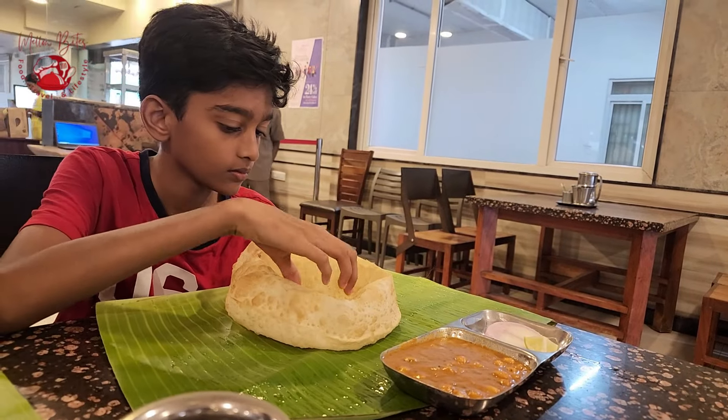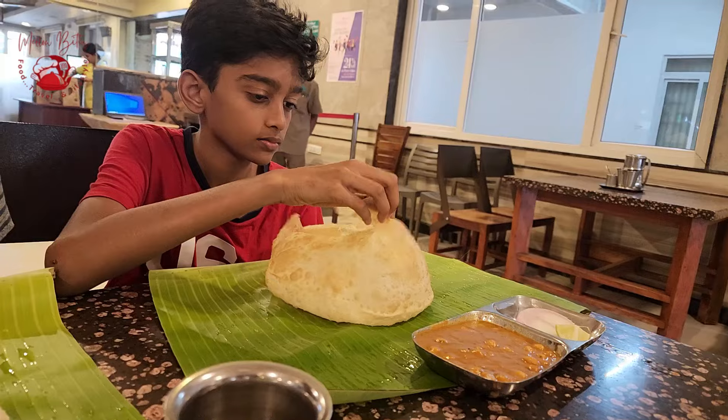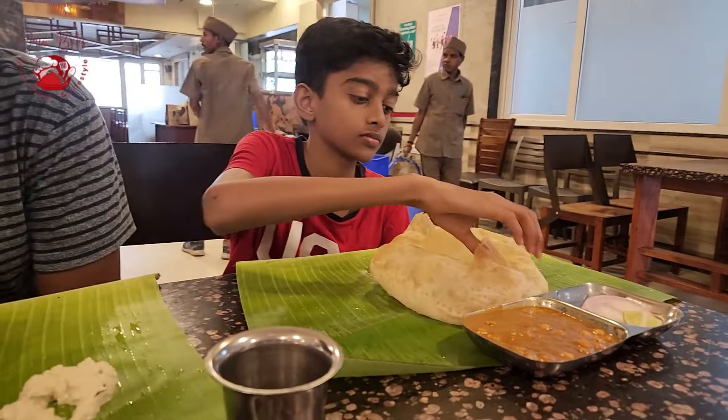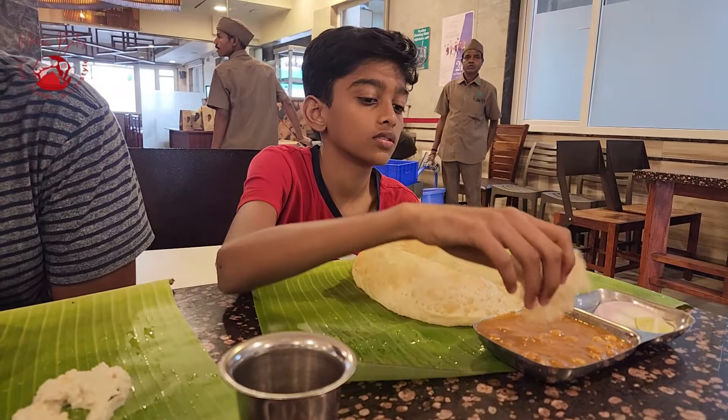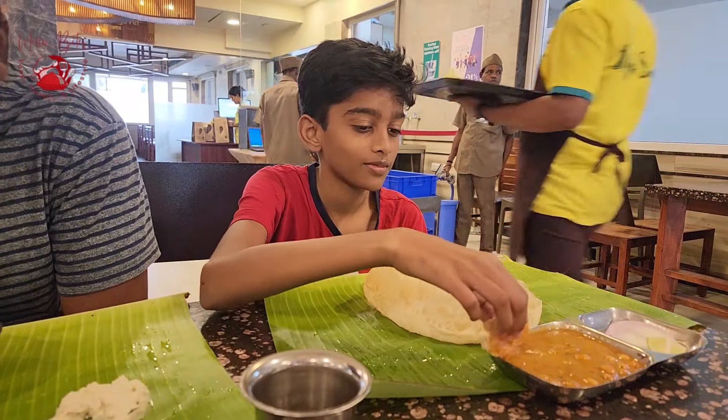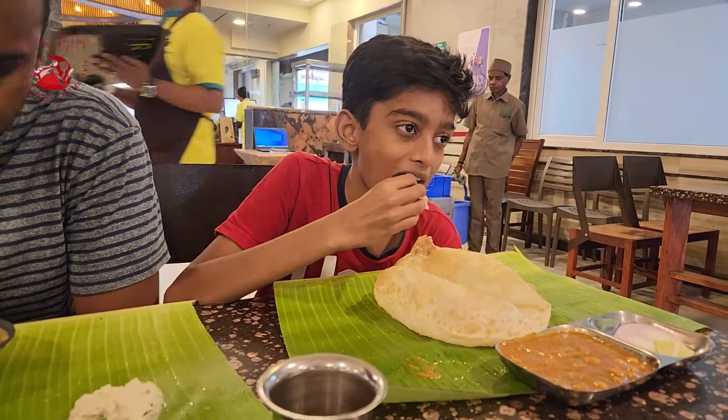Bargo just broke the puri and the steam coming out of it was incredible — so hot! But Varga never minds if the food is hot; he just wants to try it immediately. So he had the puri along with the chole masala and he liked the smell itself. Of course the puri was so enjoyable — he loved it.